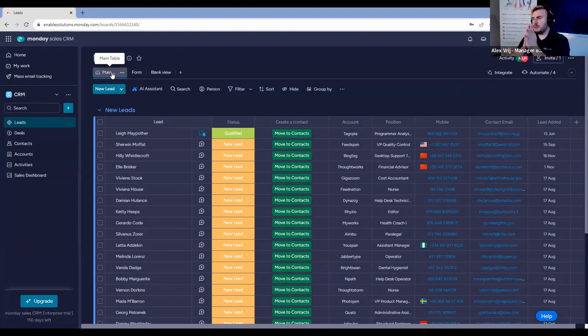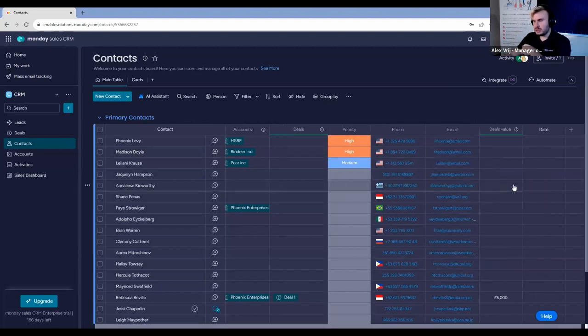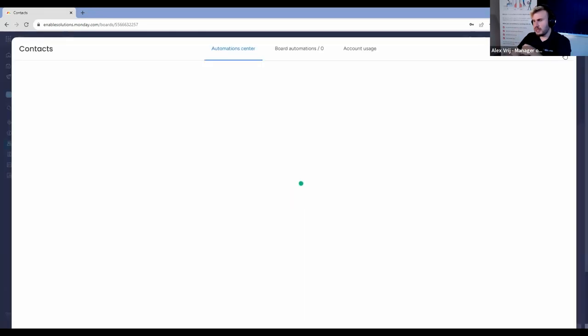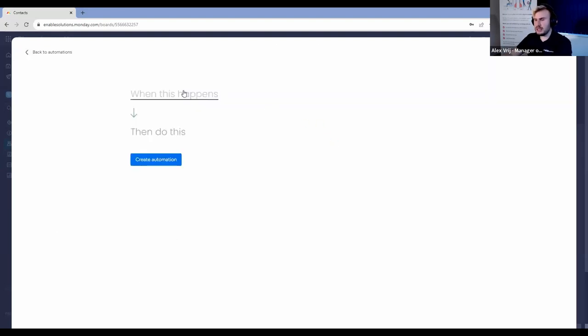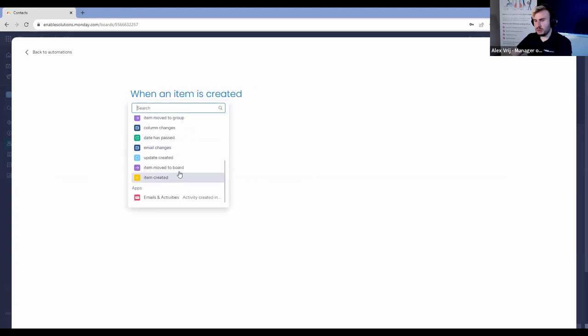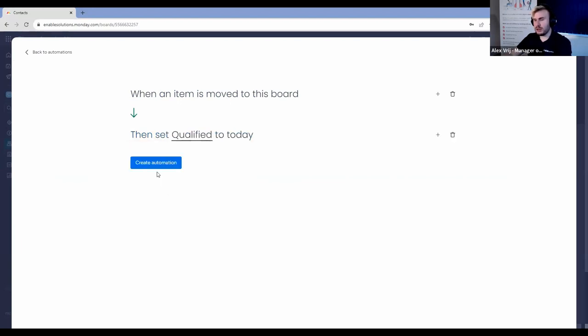If we're moving items into contacts once they're qualified and want to count qualified leads, the contacts we create represent those qualified leads. So we add a date column in the contacts board, rename it 'qualified' or 'contact created', and automate: when an item is moved to this board, set the date to today. This way when we qualify leads — Amanda, Brian, Vernon — and move them into the contacts board, those four new contacts are all automatically set to today's date.